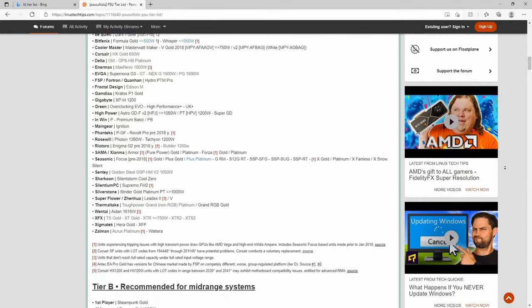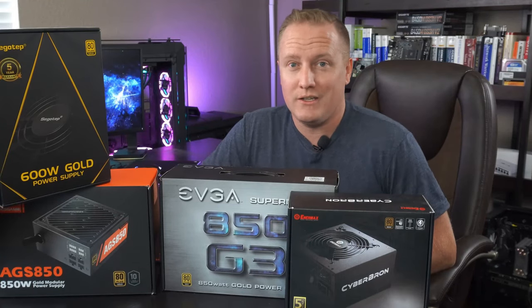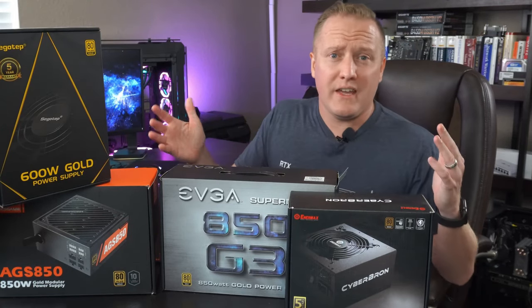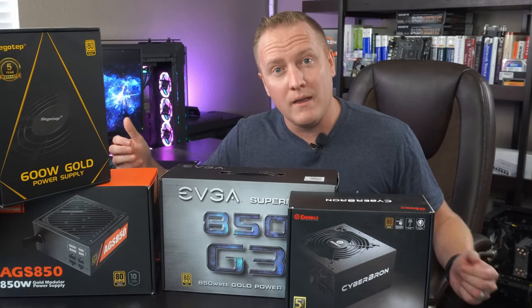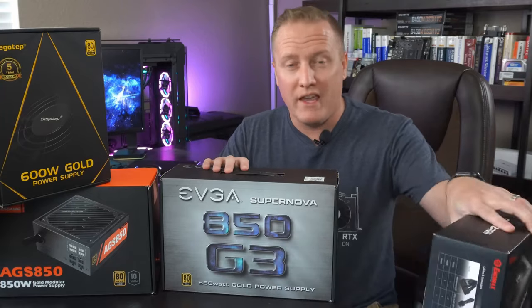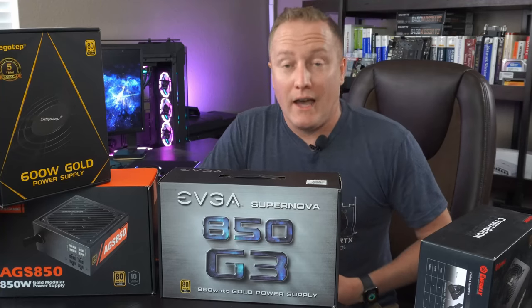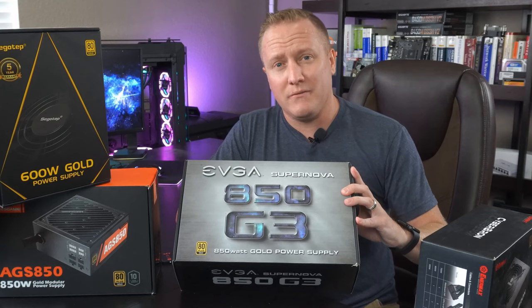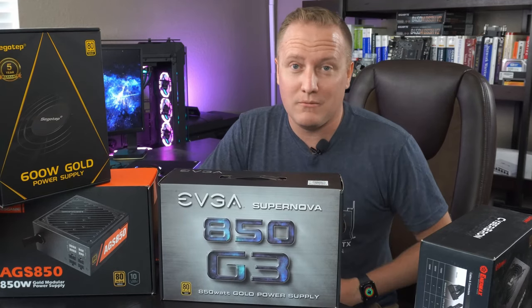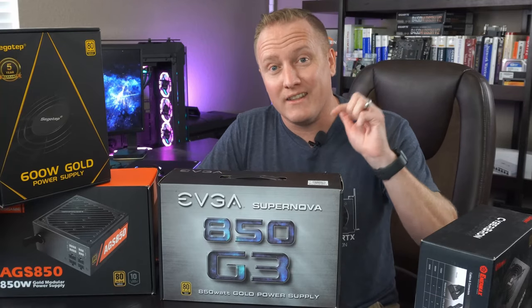If you guys are going for an upper tier graphics card, choose from the tier A list, or tier B list at minimum — and if you choose from one of those, you're more than solid. I do have a few power supplies here that I've used in the past and can recommend. Personally, my favorite brand hands down is the EVGA units. They're known to have some of the best power supplies on the market, specifically the G3 series, which I've been using in my system for about four years solid with no problems whatsoever — and it's on the tier A list.